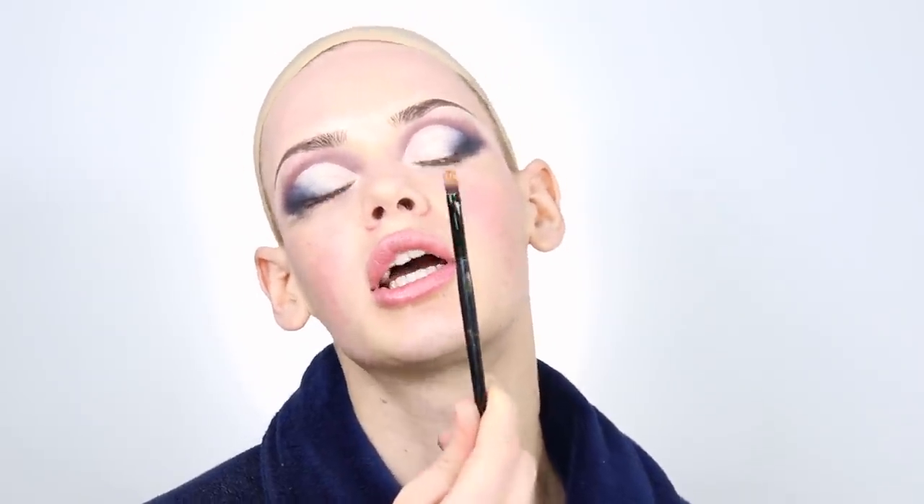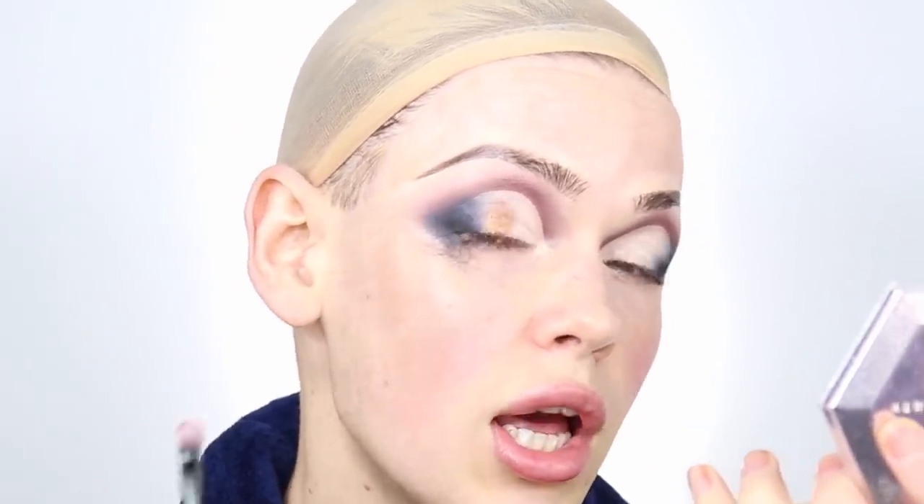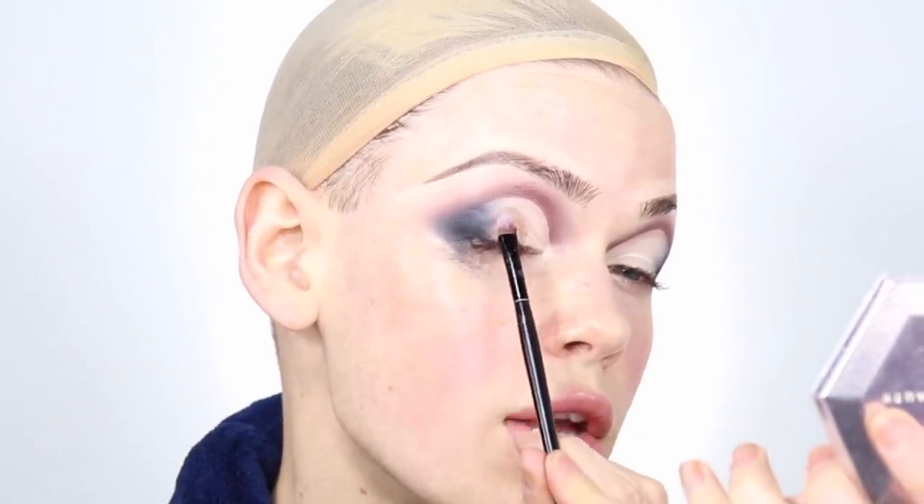Now I'm taking this really shimmery, pretty gold color — it's almost like a rose gold, really beautiful. I'm going to pack this all over the lids of my eyes. In case you forgot: eyelid, lid, eye of the tiger — that's what I'm doing. She is living her best golden life today, looking like she just got out of the tanning bed.